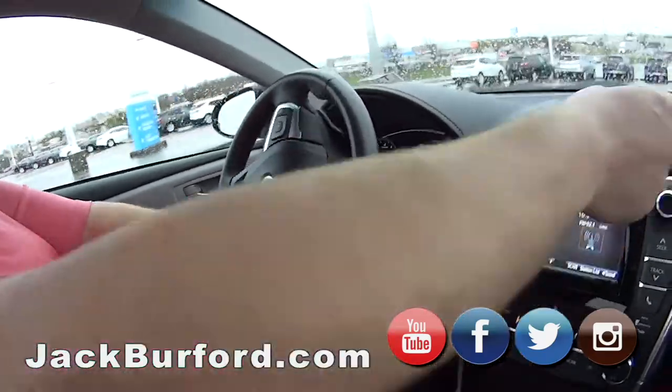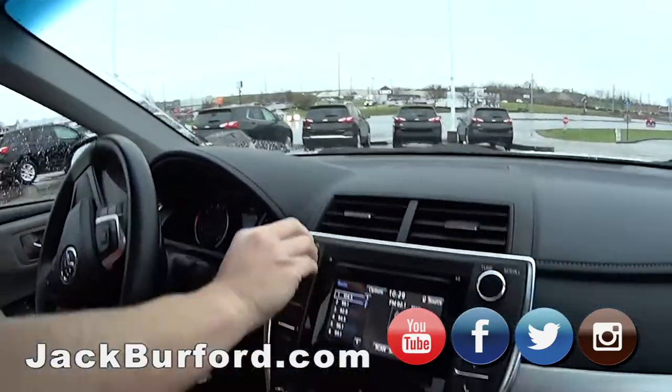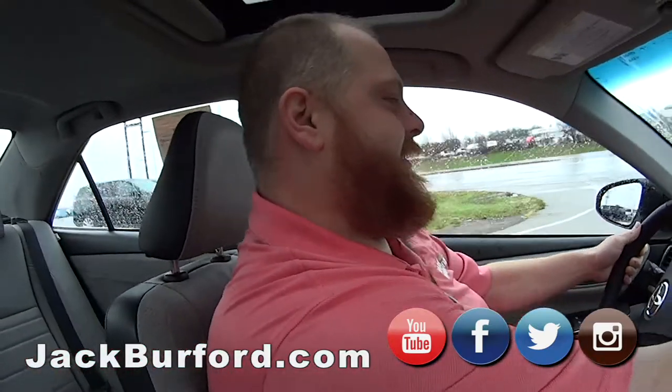Of course it's got the premium sound system. You've got three speakers right across the front right now. Let's turn it up and see what's on the radio.